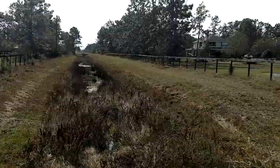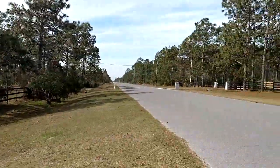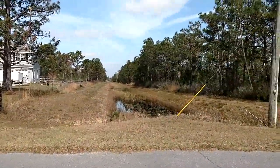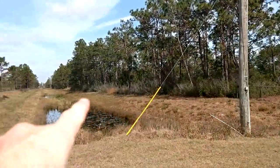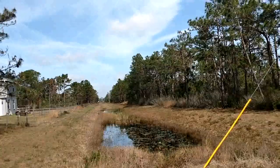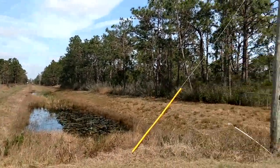Got a drainage canal that runs all down the side of the property, all the way down there. So your property goes all the way down to there, all the way down to the next road, which is Peabody. And there's a five-acre parcel also available for sale that we'll look at in a minute.